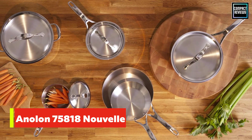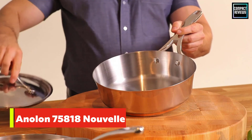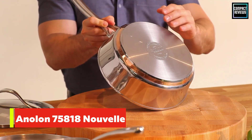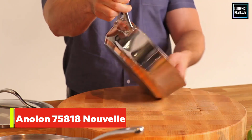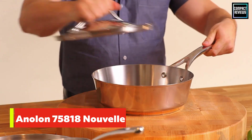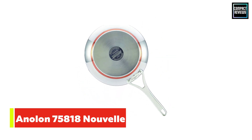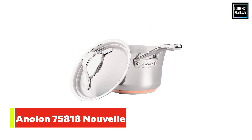Number 4: Anolon 75818 Nouvelle Stainless Steel Cookware. This stylish set from Anolon looks attractive, with a graceful shape and a copper stripe along the bottom. It includes pieces you'll actually use and no silly extras that increase the piece count. The bottom layer of the pots has a copper core and a stainless steel cap for excellent performance on induction cooktops. The lids are stainless steel, so there's no risk of breakage, and the very large handles offer a sure grip. The cookware is oven-safe to 500 degrees and dishwasher-safe for easy cleaning when cooking is done.